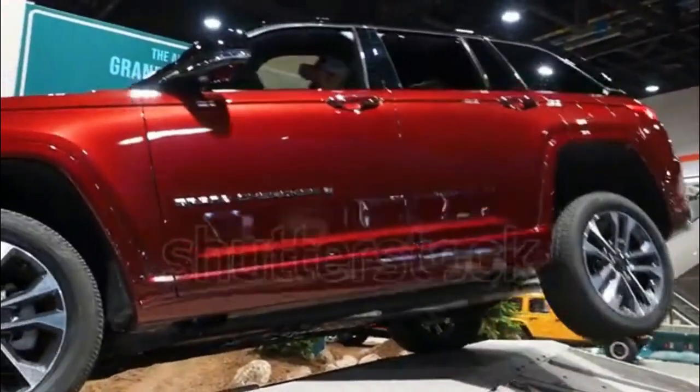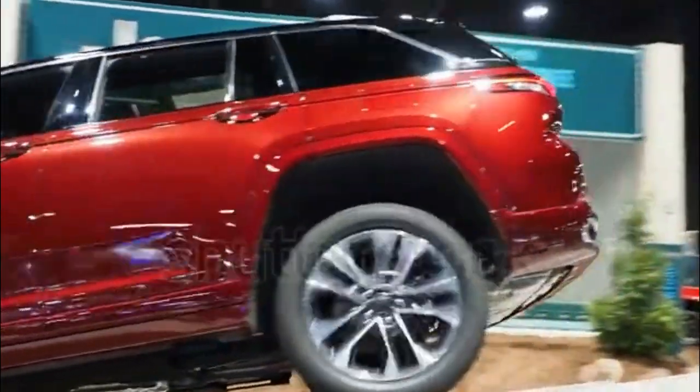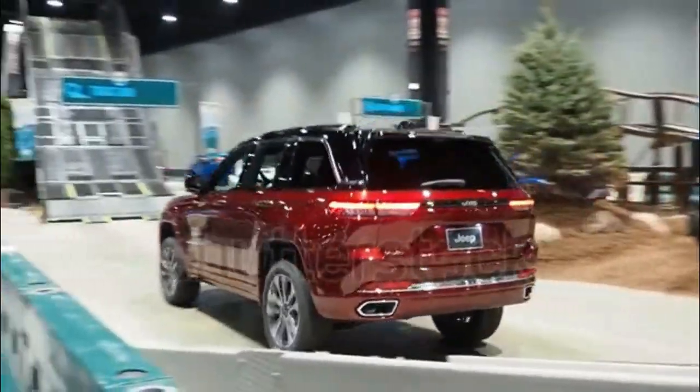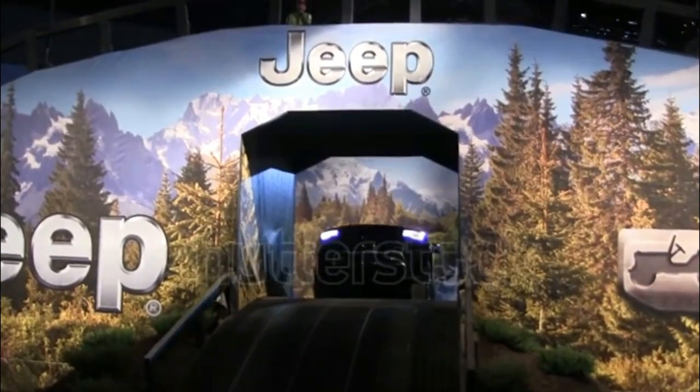combining family-friendly comfort with off-road prowess. The 2023 Grand Cherokee gets the basics right while staying true to Jeep's identity. The five-passenger version of Jeep's redesigned mid-size SUV landed last year, and it impressed us right away.